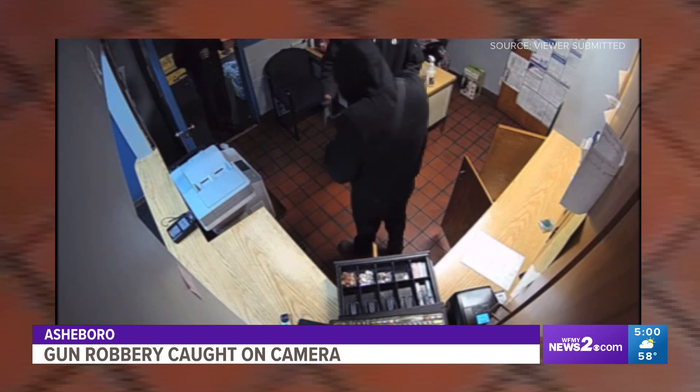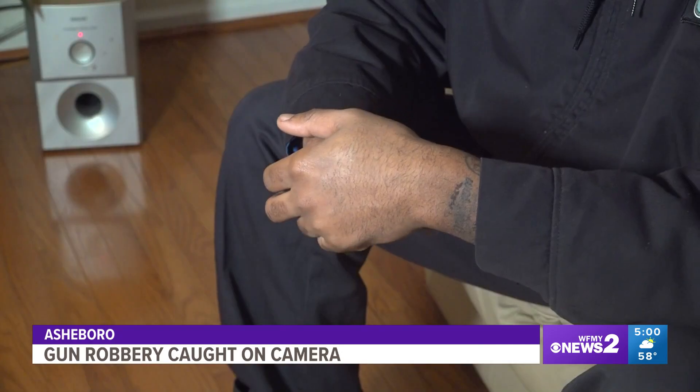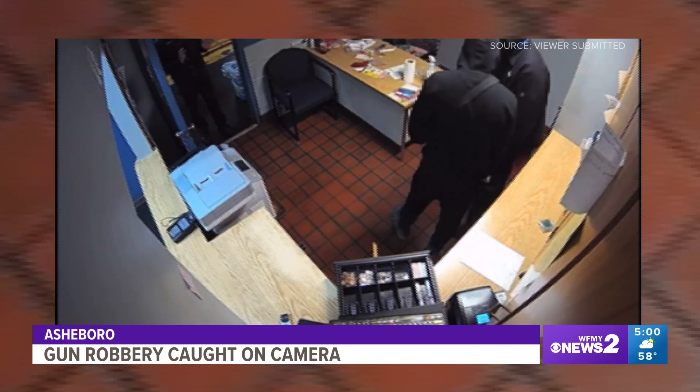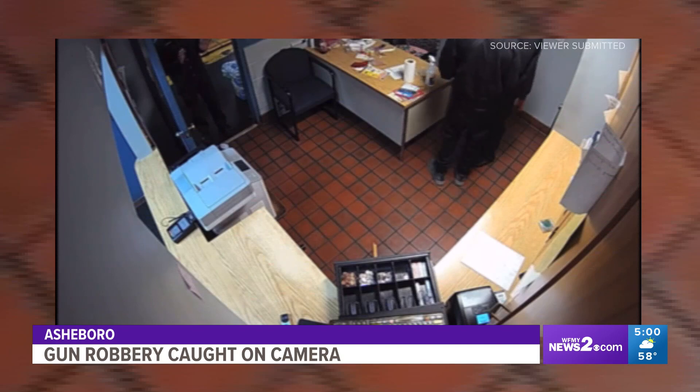He was like, 'Where's the safe?' And I'm like, 'What safe? What are you talking about?' He's like, 'Somebody sent me — where's the safe?' I worked at Strickland Brothers and I worked at Valvoline that was there prior to Strickland Brothers. So as far as I'm aware, there's never been any type of safe.